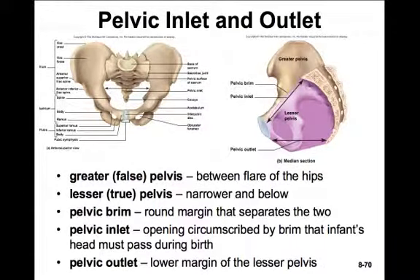We consider that there are two regions of the pelvic bowl. There's the greater or false pelvis, which is between the flare of the hips. The lesser or true pelvis is below the pelvic brim. The pelvic brim is the margin that separates the false pelvis from the true pelvis.